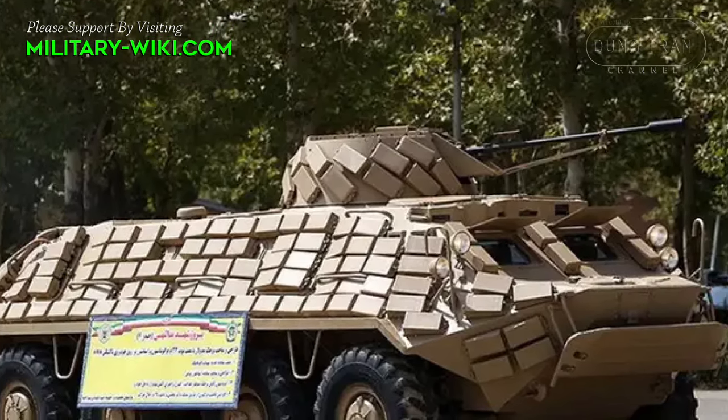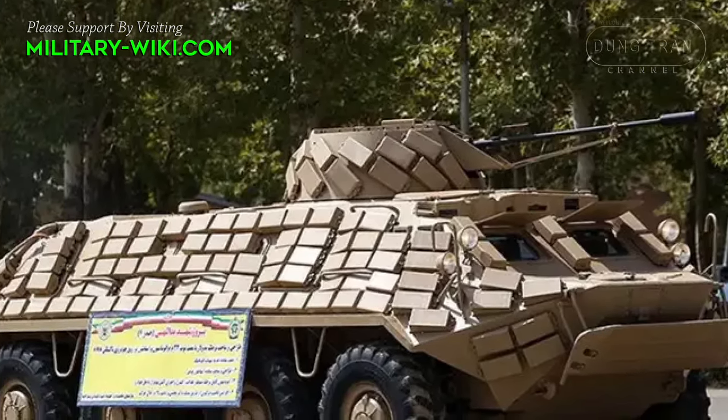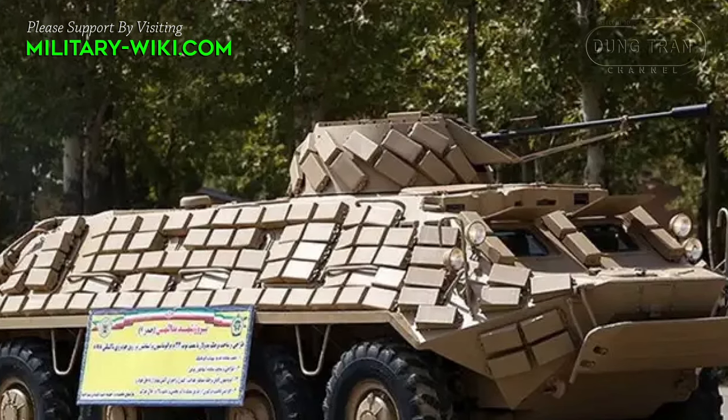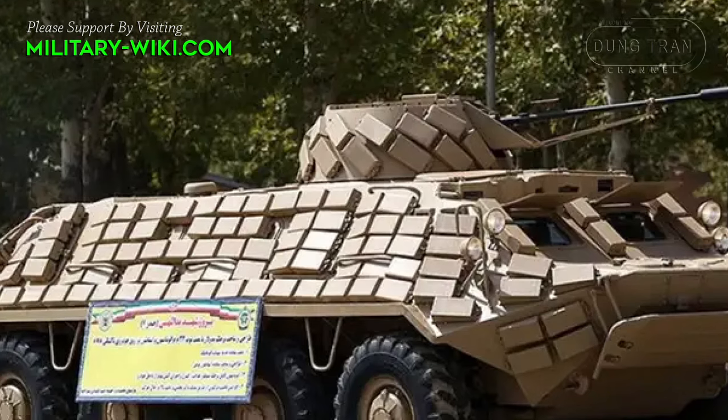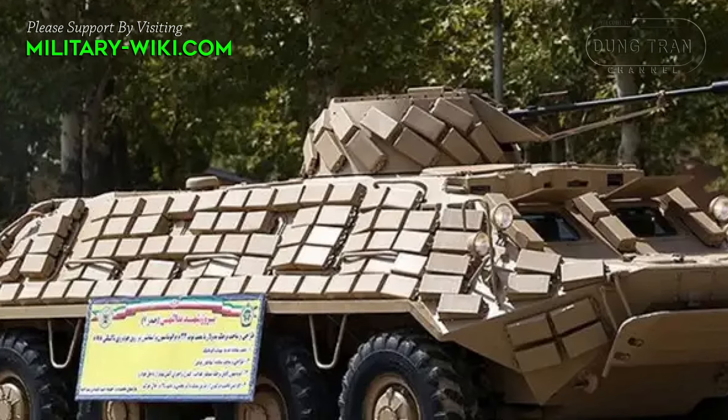The gunner position is located on the front-right side of the hull, opposite the driver, and is equipped with a display that facilitates operation in all weather conditions, day or night.